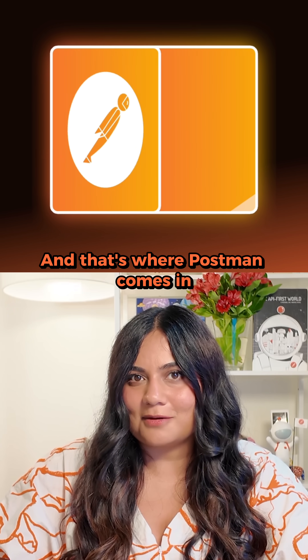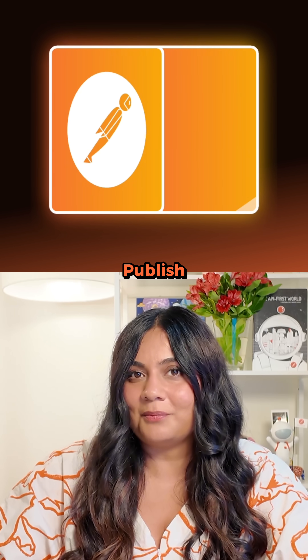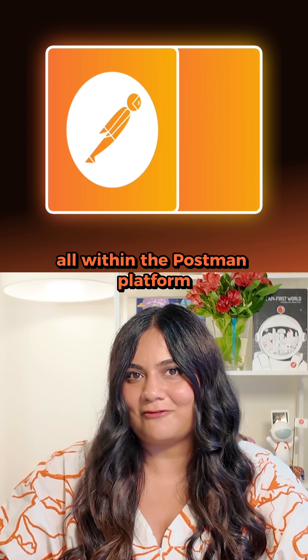And that's where Postman comes in. In this video, let's explore how to design, develop, publish, and scale AI-ready APIs all within the Postman platform.